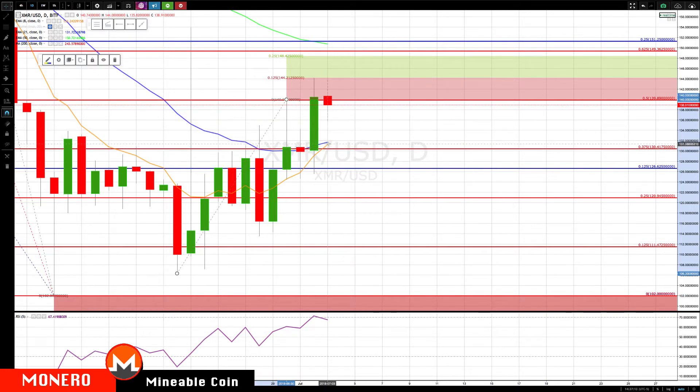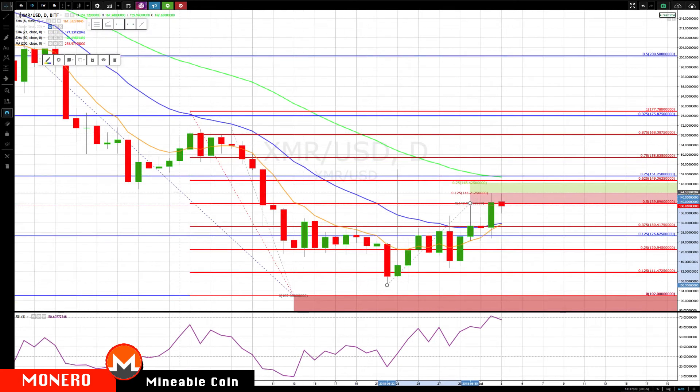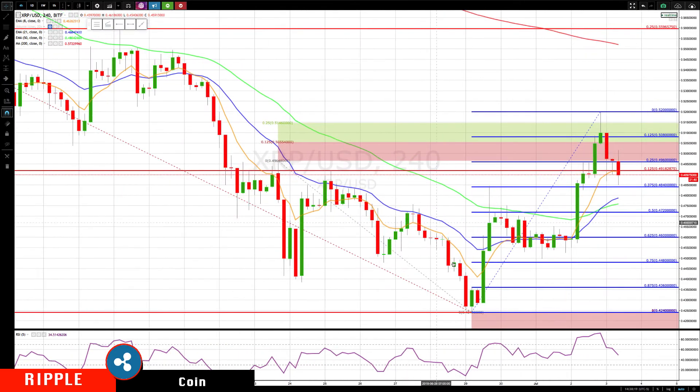Really watch that 131 area for key support and a rotation back up if we do pull back that far. Also up in this big cluster area — there's a prior support becoming resistance area with a declining 50. So this is definitely a spot where you want to move up your stops or take partial profits and add on any pullback. That's what we're watching for on Monero.